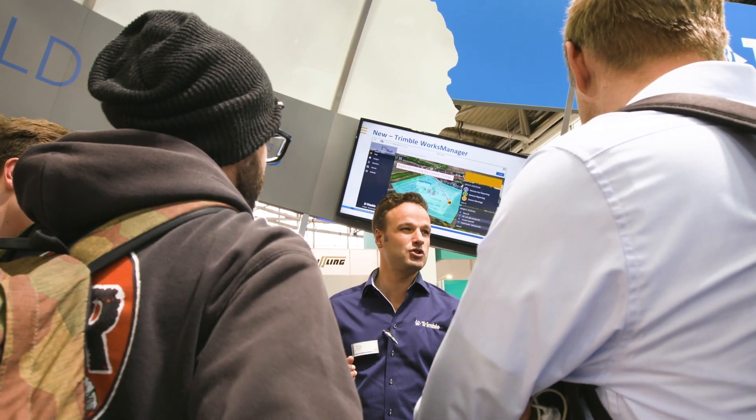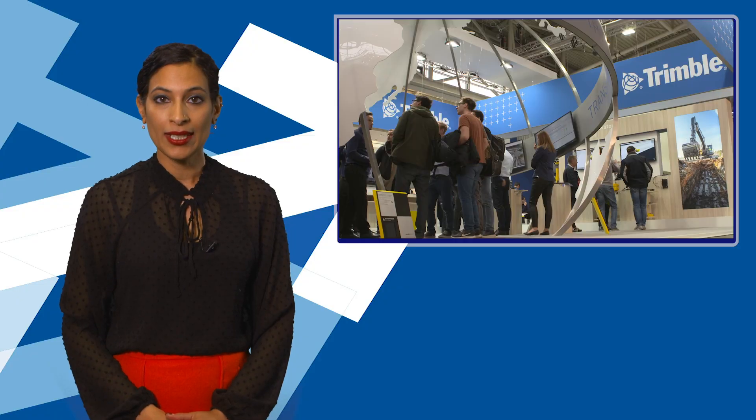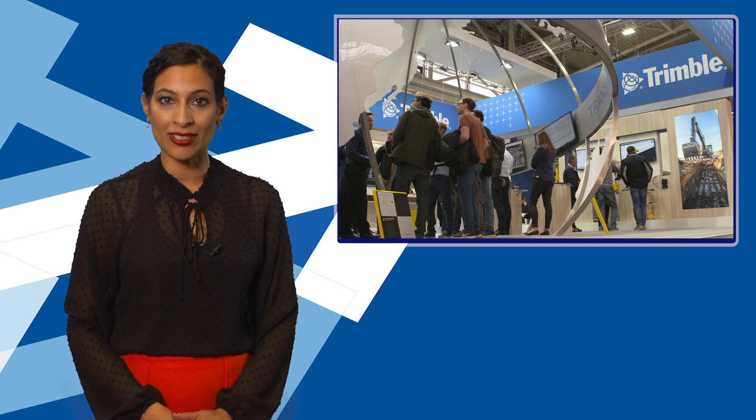In addition, the package allows Trimble Universal Total Stations to be used with grading. The system allows automatic support for tilt rotators, and the package is said to be easy to use and learn, even for operators who have never used such a system before.